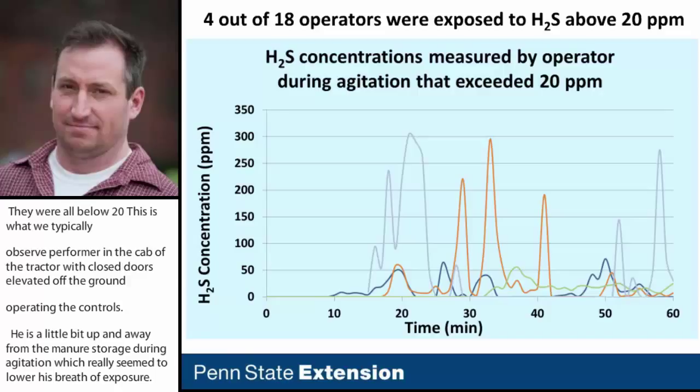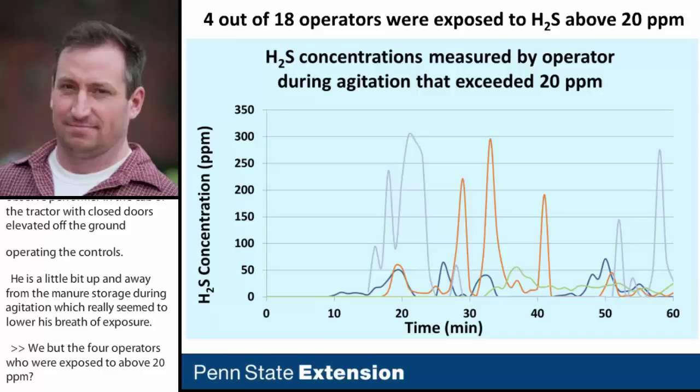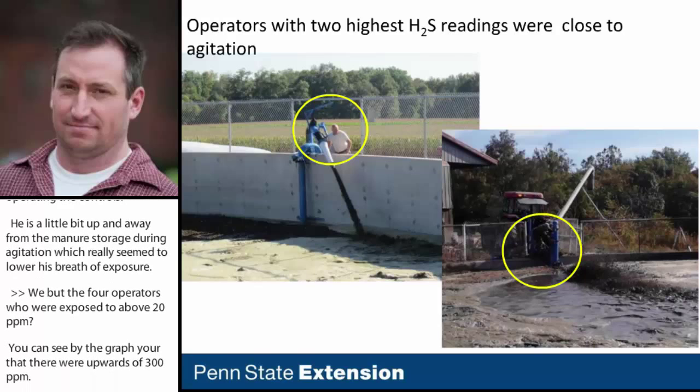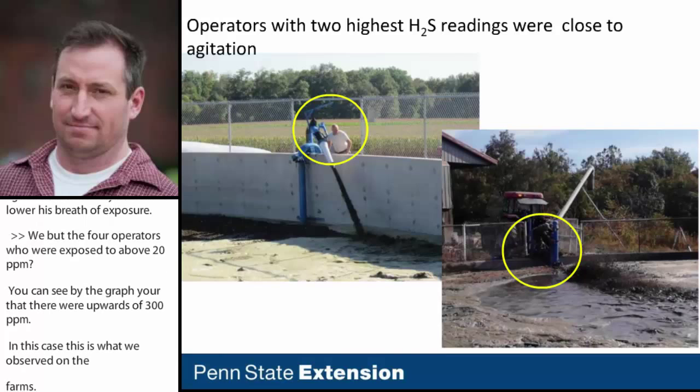However, the four operators who were exposed to above 20 parts per million were exposed to levels upward of 300 parts per million. In these cases, the operators were not in the cab of their tractor but instead were working right at the perimeter of the storage — in some cases leaning over the storage. This significantly increases your risk of exposure to hydrogen sulfide.